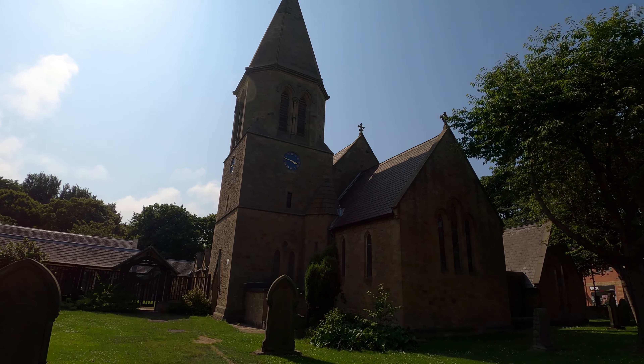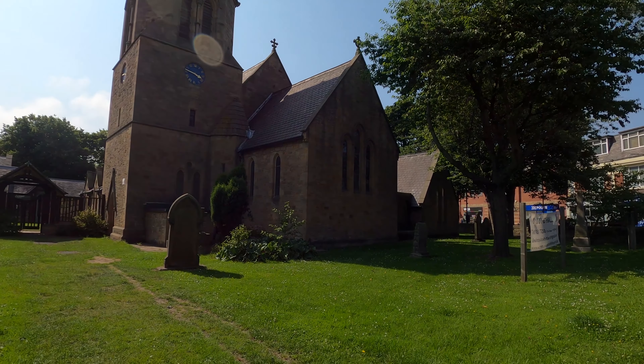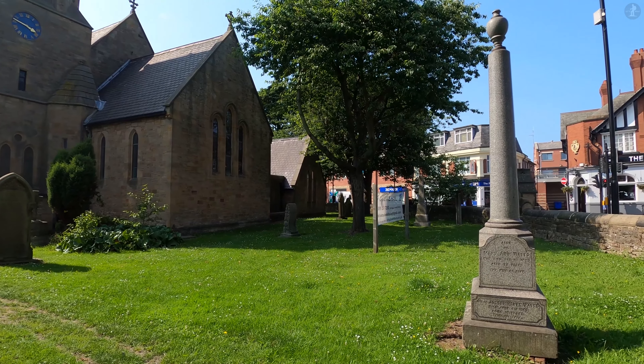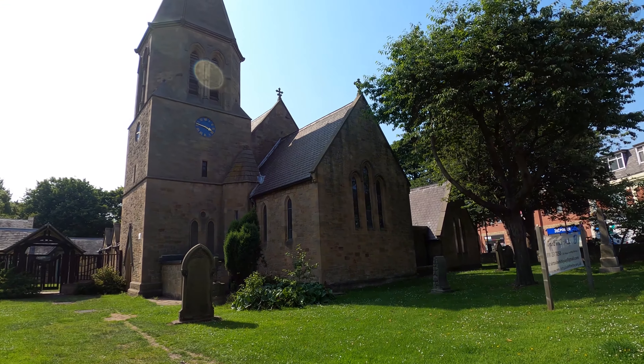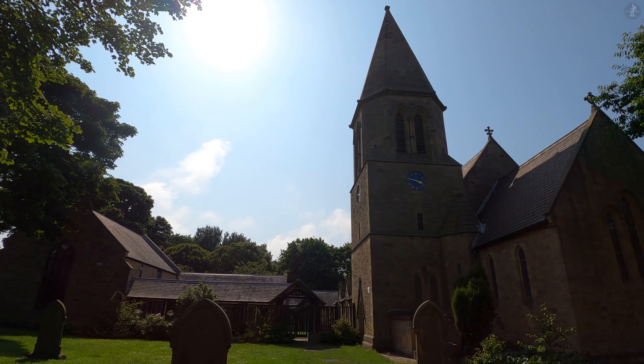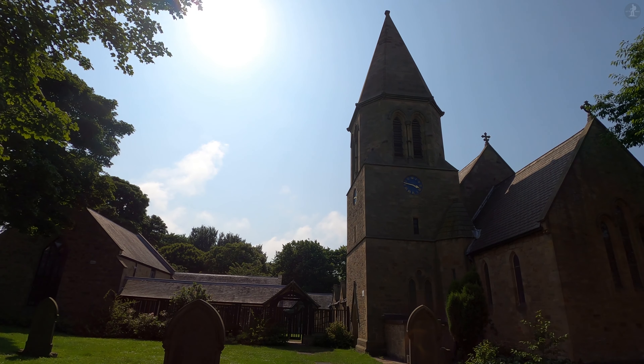As we take in the tranquil surroundings of St Paul's Churchyard at the heart of this bustling seaside town, that brings us to the end of our walk for today. Thank you so much for watching this video — I really hope you enjoyed it, and I hope you're now looking forward to your own day out in Whitley Bay sometime soon.